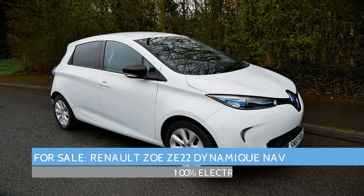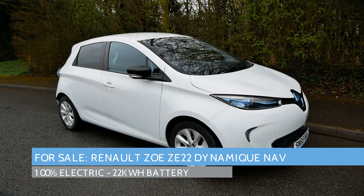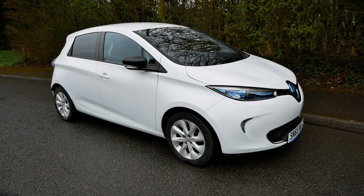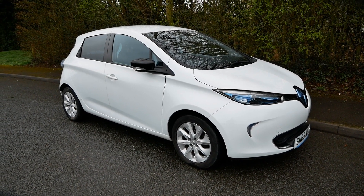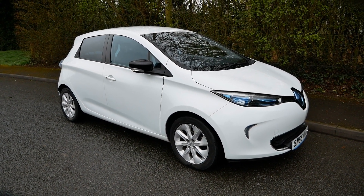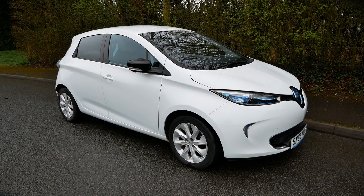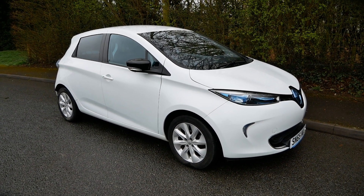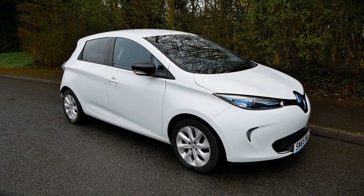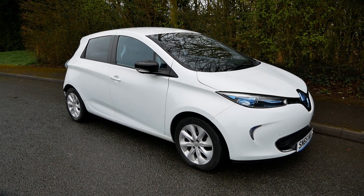Hi, it's Matt from Go Green Auto. Here we have a Renault Zoe — it's a 2015 model with the 22 kilowatt hour battery pack that sits under the floor. This currently is a leased battery, but we now have the option to buy out of the battery lease. On the website there are two prices: one with the battery lease if you want to continue, or one if you want to own the battery outright. You can also buy it later on.